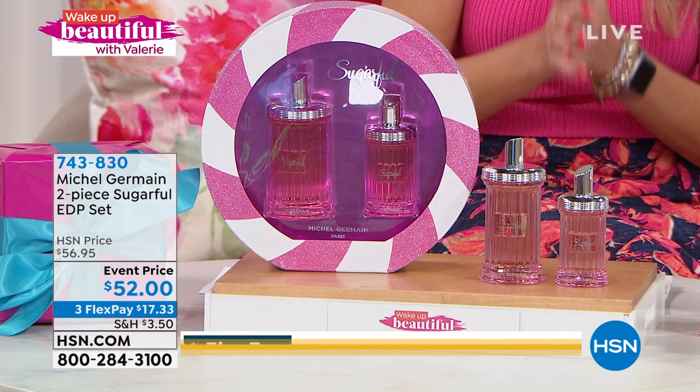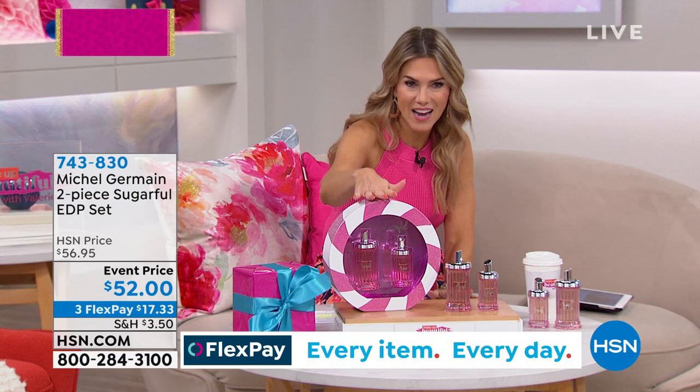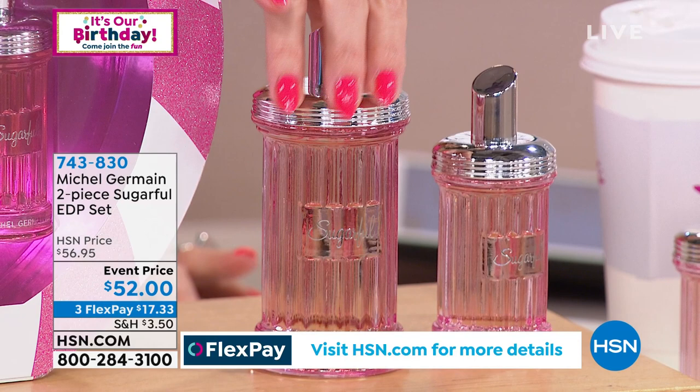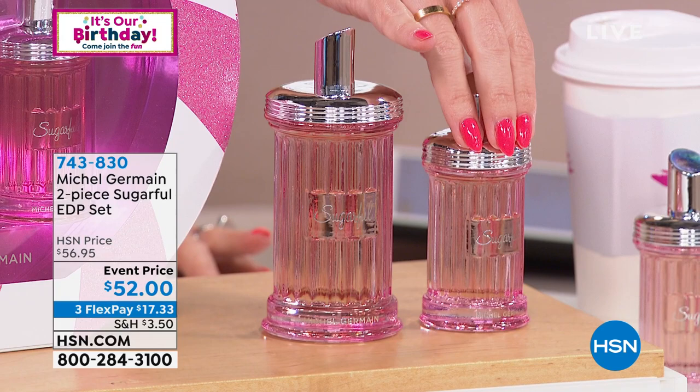Expect kisses — we need to put a disclaimer on it. Today it's on an event price: from $56.95 down to $52. We're breaking up your payment — $17 and change gets it home. You're getting both in this fun, playful packaging. It's a great giftable. The 3.4-ounce on Michelle Germain's website is a lot more money than what we are selling it for at the event price of $52, and we're also including the 1.4.